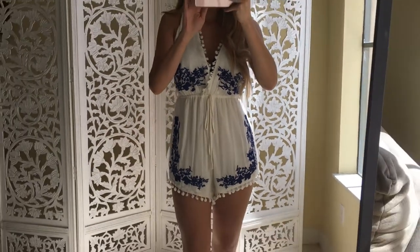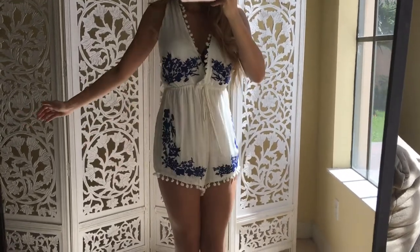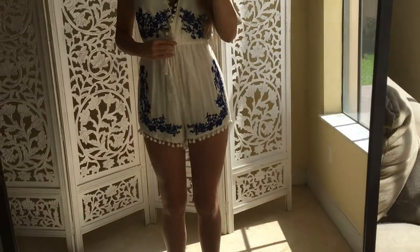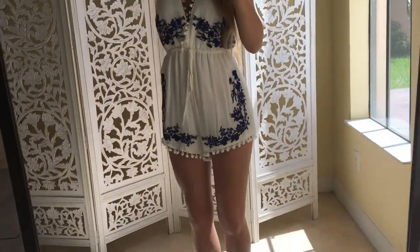I absolutely love the pom-pom detail that's in for summer, and I know it's August but in Miami we have no fall. The rope around the waist helps define my figure and makes me less frumpy, if that's even a word.